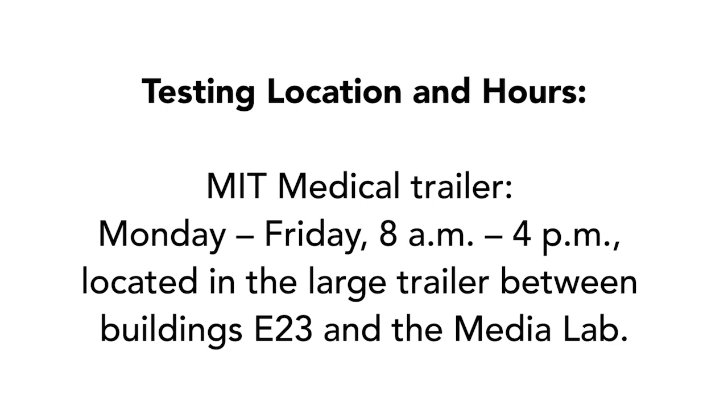Third, all MIT employees accessing campus are required to complete a COVID test through MIT Medical. Please begin testing on the same day each week if you access campus regularly. Here are the steps for completing your test.